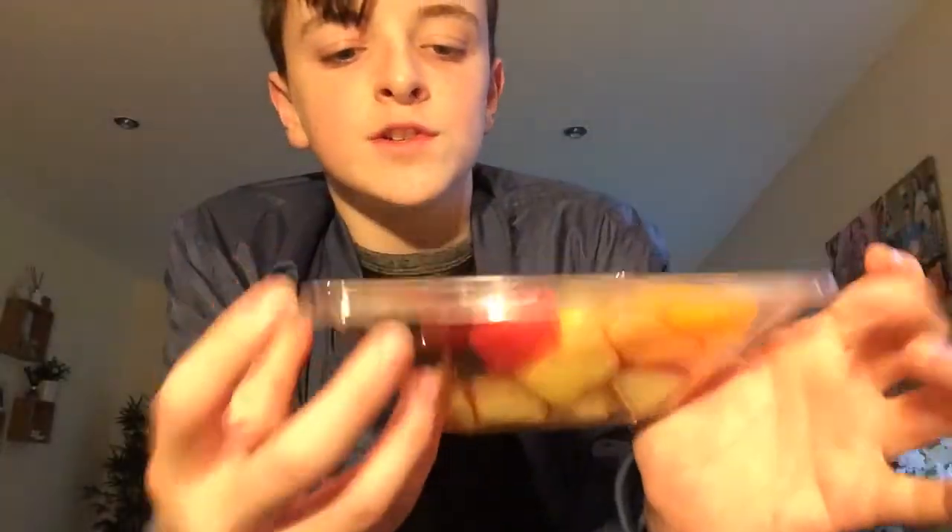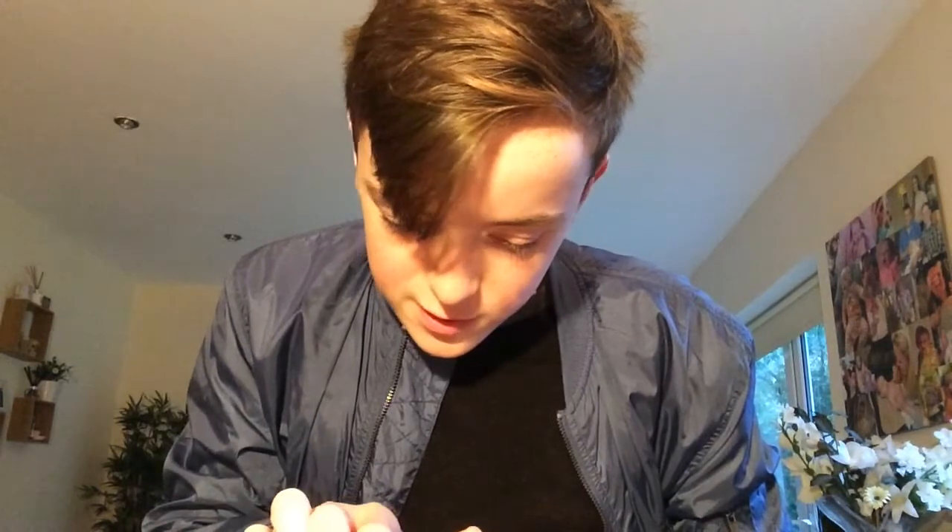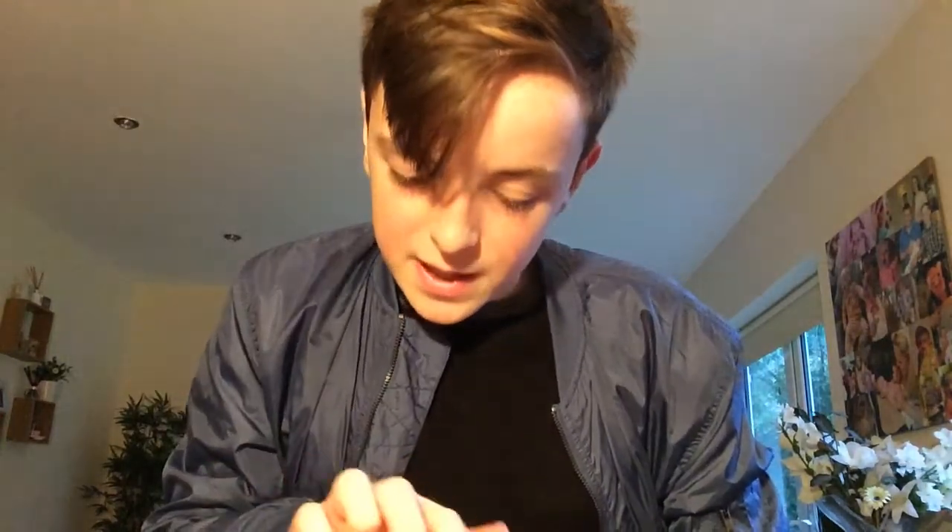I'm just back from town and I got some stuff to show you. I got this fruit salad and it looks amazing because it has star fruit, orange, and pineapple. It has cantaloupe melon, pineapple, watermelon, orange, kiwi, strawberry, apple, grape, blueberry, and star fruit. It was six euro but look at the size of it!